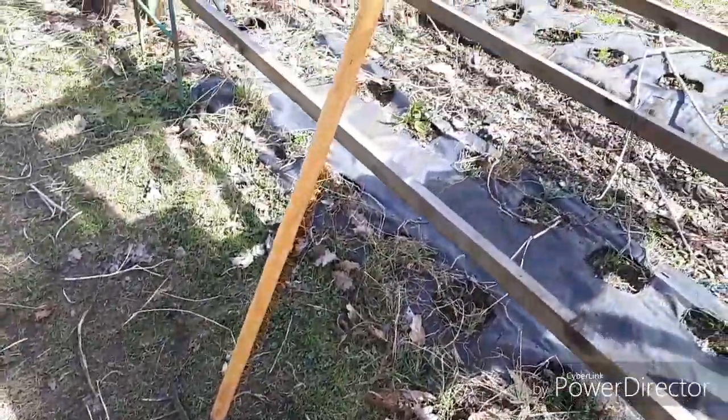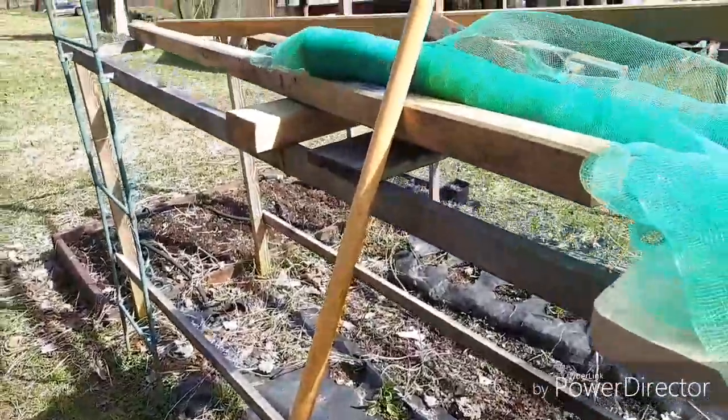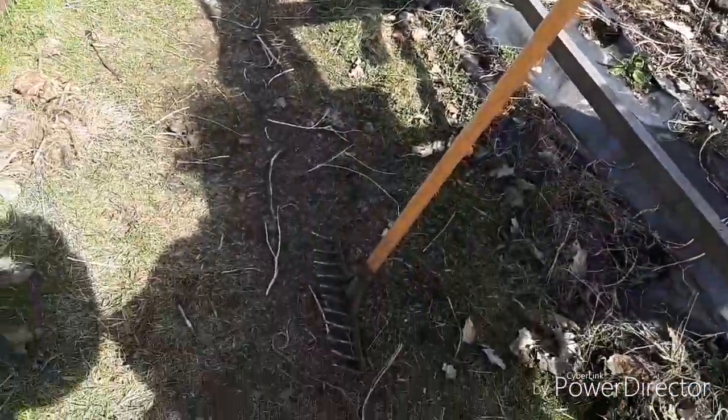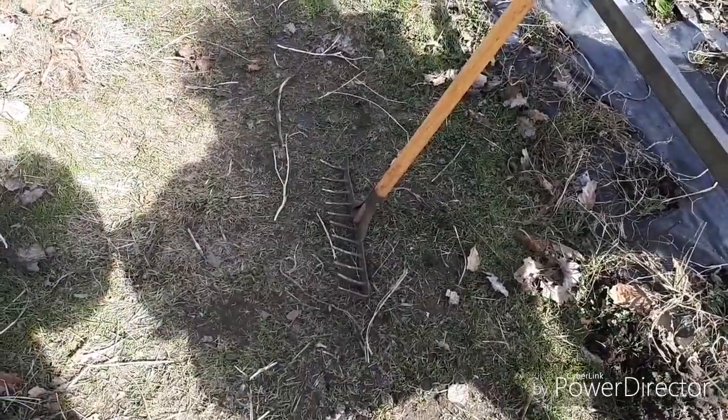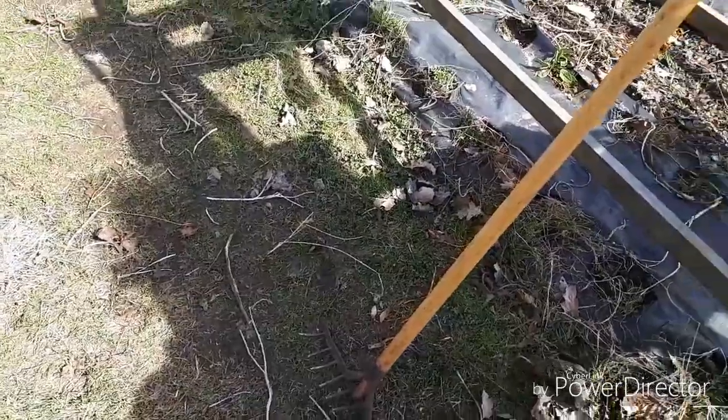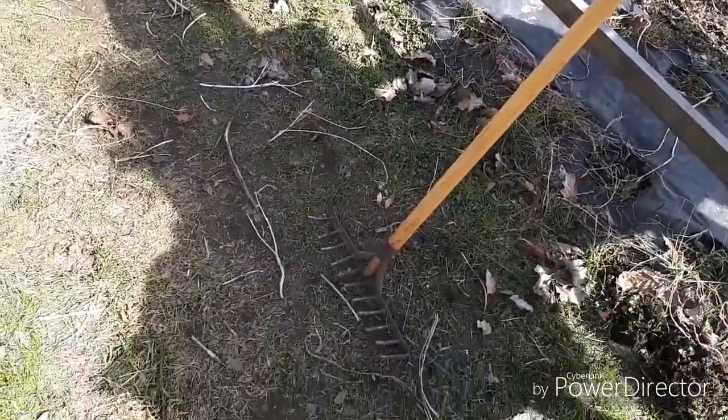And by the way, don't leave this rake here in this way, because stepping on that — it can really hurt. It's a real bash to the face. I've done it!